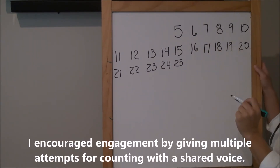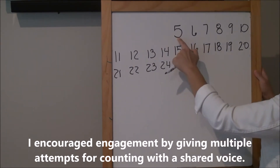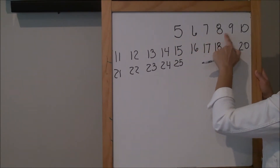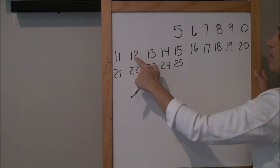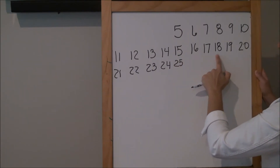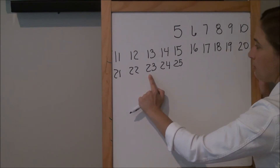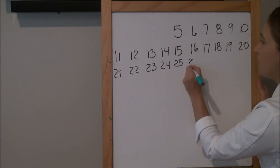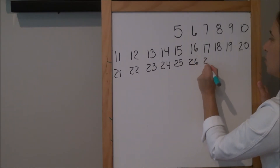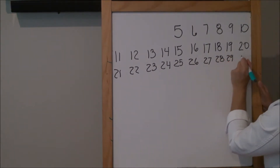Let's just go back and count to make sure we've got the flow and we're really feeling how to count these numbers. Let's count together: five, six, seven, eight, nine, ten, eleven, twelve, thirteen, fourteen, fifteen, sixteen, seventeen, eighteen, nineteen, twenty, twenty-one, twenty-two, twenty-three, twenty-four, twenty-five, twenty-six, twenty-seven, twenty-eight, twenty-nine, thirty.